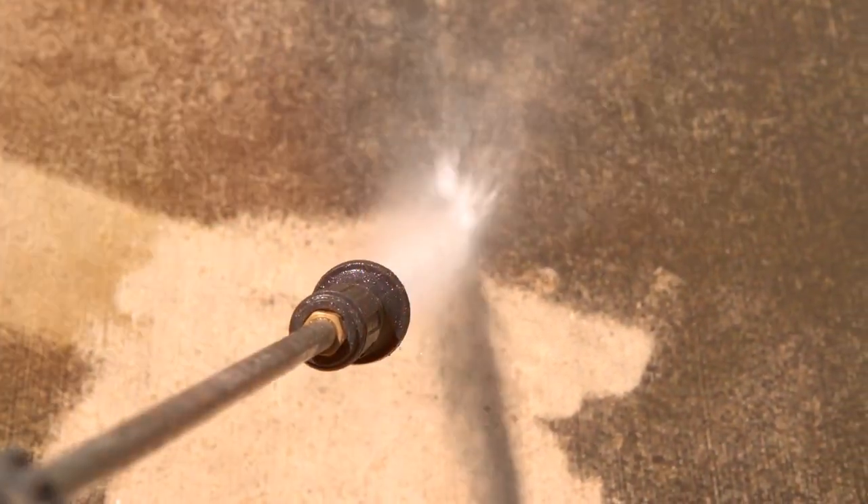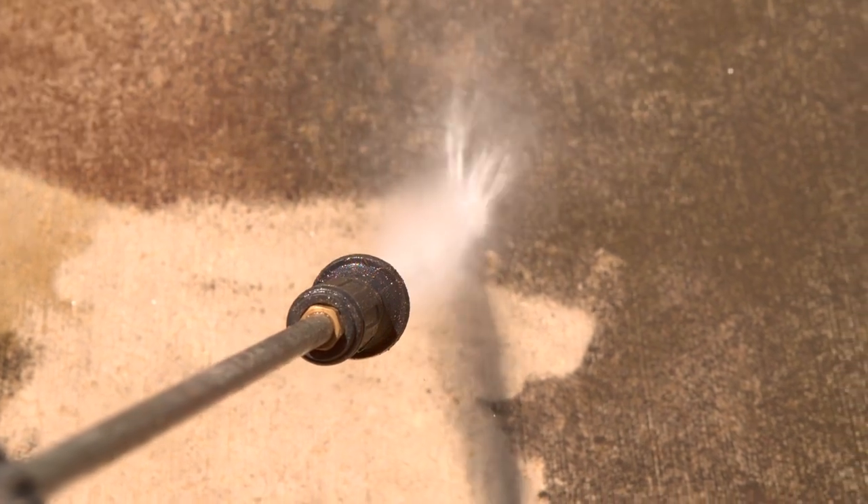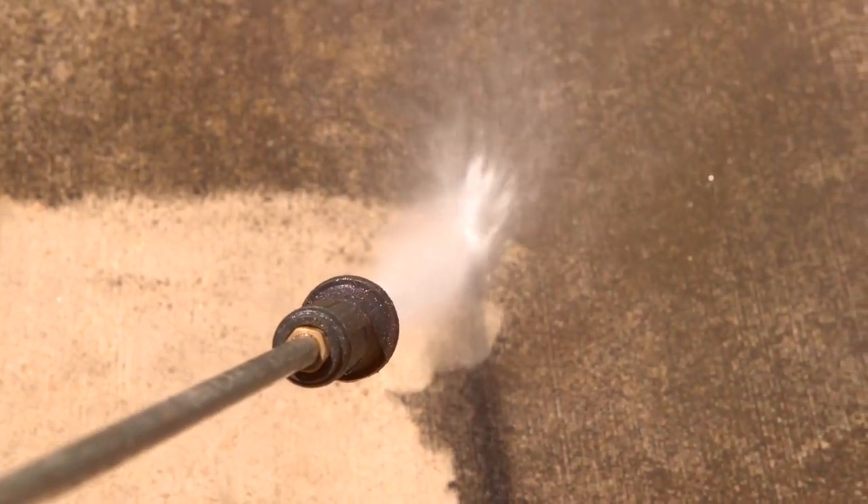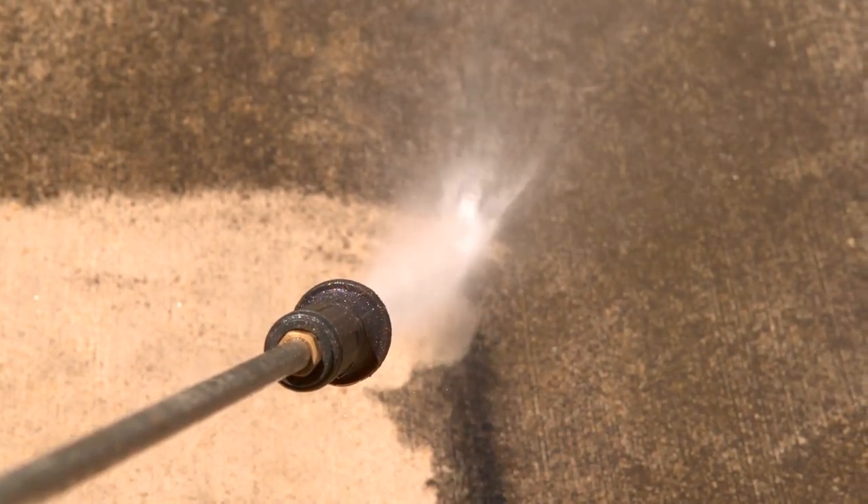From powerful workhorses to compact, portable options, we've got it all covered. So if you're ready to bid farewell to dirt and grime, stick around and let's find the perfect pressure washer for you.